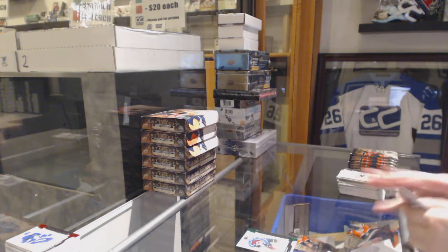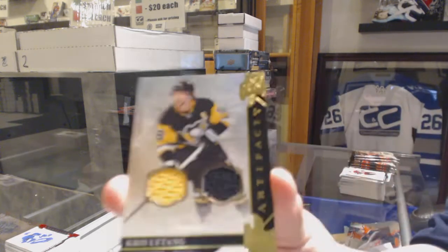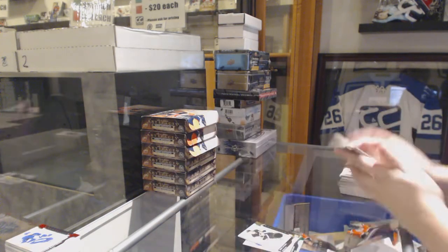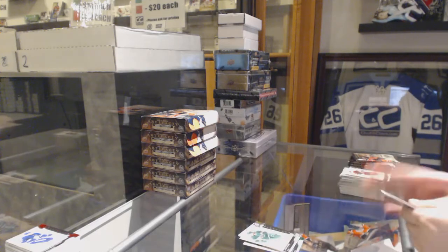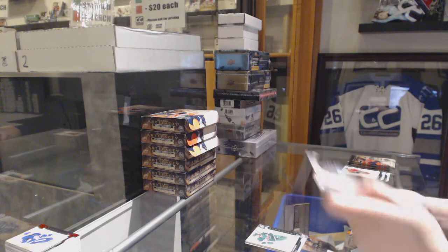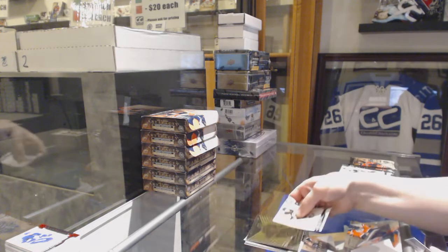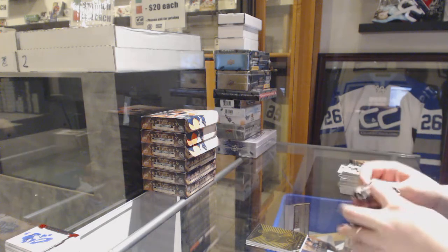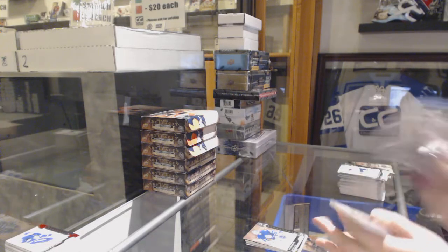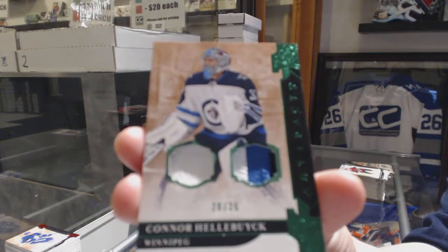We got an Emerald, number 299 for the Avalanche — Alex Kerfoot. We've got a dual jersey, number 165 for the Pittsburgh Penguins — Kris Letang. Number 299 — Zach Parise, Minnesota Wild. Rookie Redemption, New York Rangers. We've got an Orem for the Vegas Golden Knights — Max Pacioretty. Number 299 — Curtis Joseph for the Maple Leafs. We've got an Emerald Jersey Patch, number 25 for the Winnipeg Jets — Connor Hellebuyck.